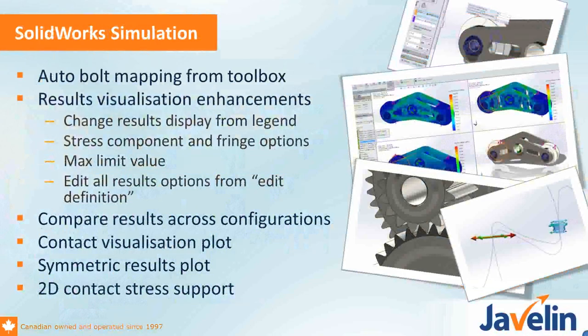Moving to SOLIDWORKS Simulation, one of the big things this year is auto mapping of bolts. If you use Toolbox, you can now recognize Toolbox fasteners and automatically put in the properties for a bolt, including splitting the bases. Just be sure to monitor it afterwards to make sure it makes sense for your study, as it does use rules of thumb for recommended preloads. There are also really nice enhancements related to result visualization — you can easily manipulate how you're looking at results right from the graphics area legend.